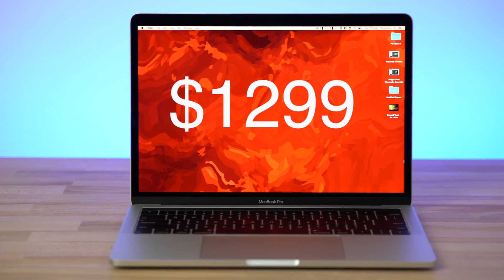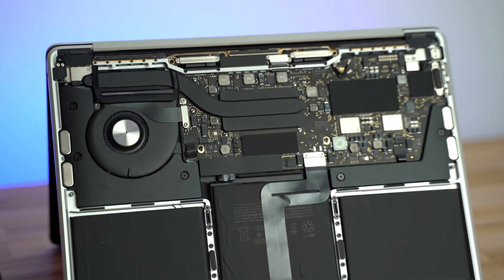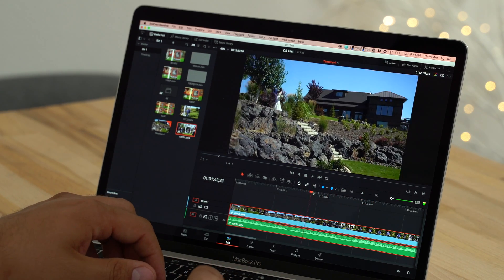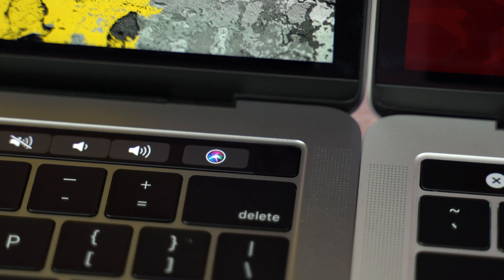Hey guys, it's Max. Today we will be taking a look at the 2019 base model MacBook Pro that was just updated. It's $1,300 and Apple added a ton of value to this entry-level machine. We're going to see if it can handle 4K video editing across a couple different programs. About a week ago this system had a dual-core processor that was really slow, really outdated, with an old keyboard design prone to failure, and Apple updated it all — they added a Touch Bar, added Touch ID, but kept the price the same.